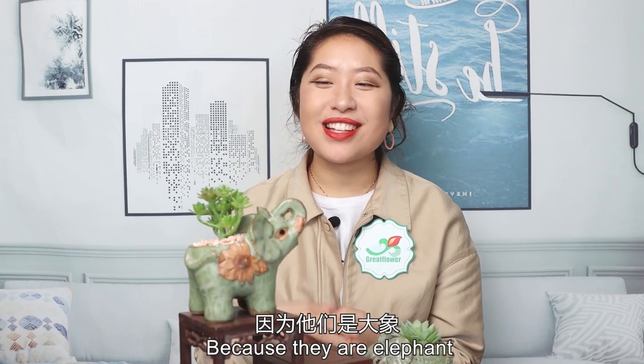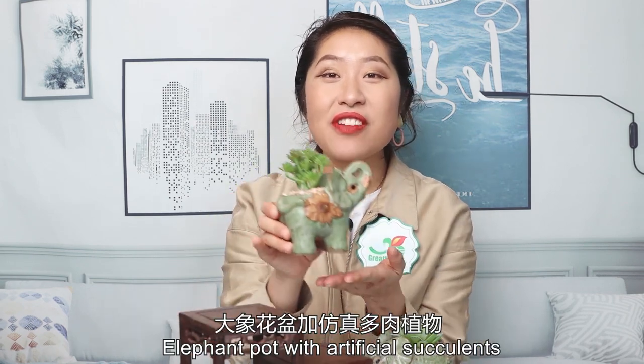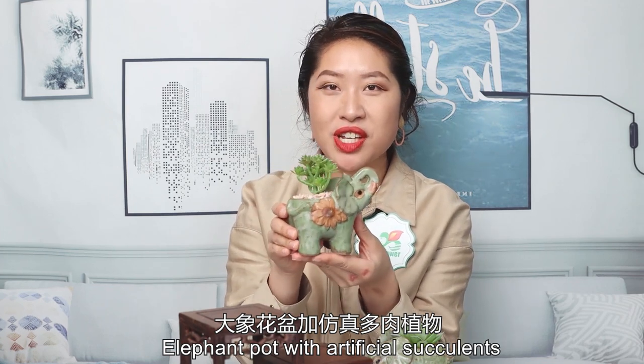Why we call them special? Because they are elephant pots with artificial succulents right here.